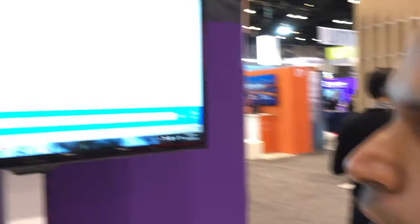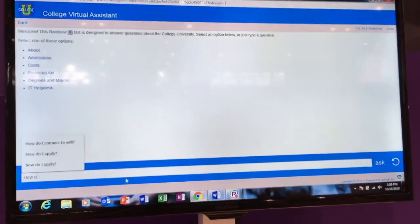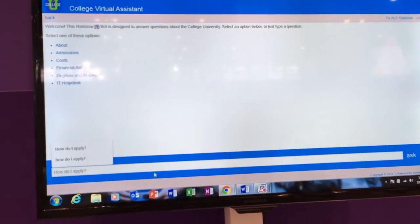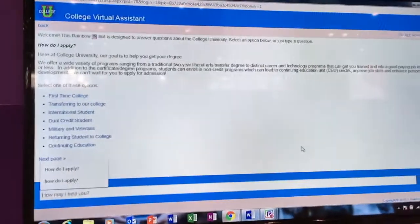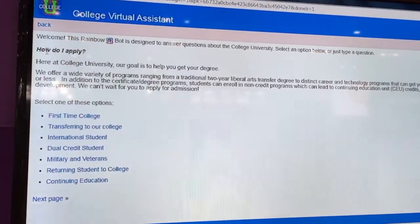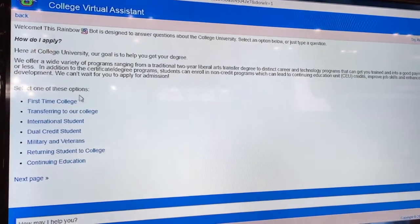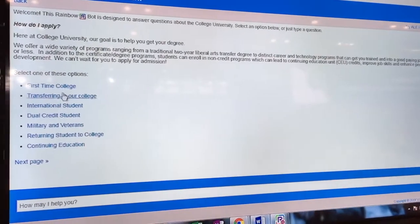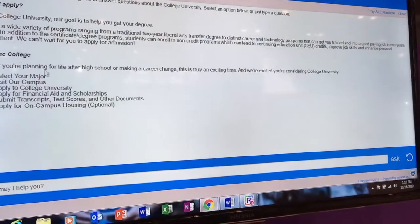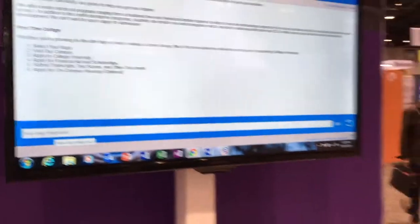So I can go in here and say something like, "How do I apply?" Once I typed that, the chatbot recognized what I was asking about and gave me some more information. It's asking me to select which of these options are applicable to me. I went ahead and selected first-time college, and so it can go on and on — I can now converse with it.